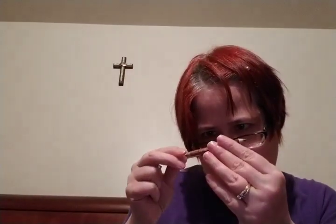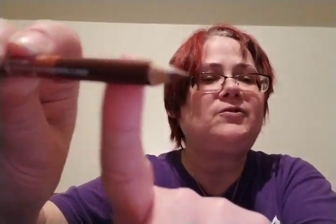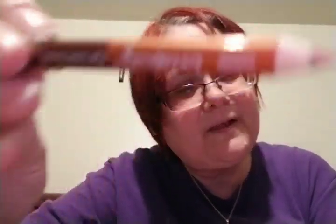This one says plum and copper. There's the plum. Since I can't really use the eyeliners, I might take the eye ones over to my niece when I go to my mom's tomorrow, and give them to her because she wears makeup. That's the copper.